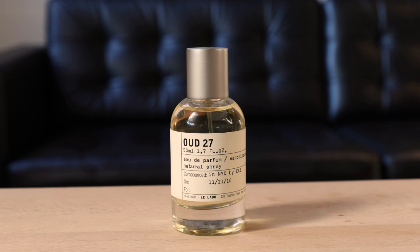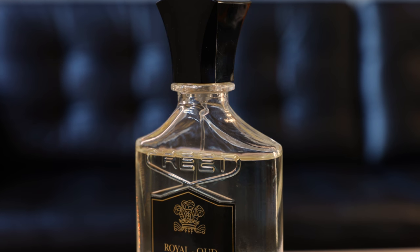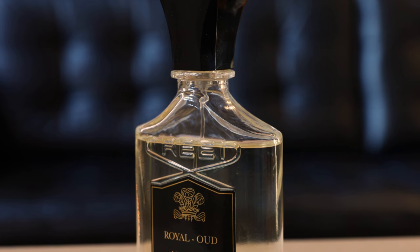One thing I really like about it is it transitions really well from day to night. Next is Oud 27 by Le Labo. This is very much a classic oud smell — there are also notes of patchouli and cedar and a little bit of black pepper in it, but it doesn't make it a heavy fragrance. It's a very light fragrance. For me, this is one to wear only during the day — I don't think it's a very good fragrance for the evening — but again, this is a really good everyday cologne.